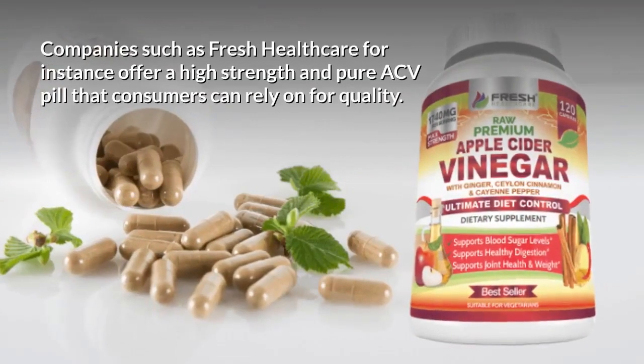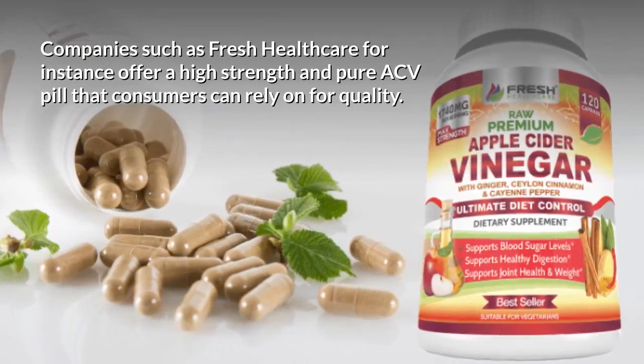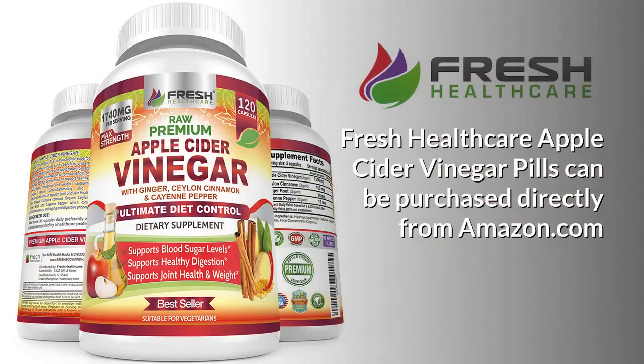Companies such as Fresh Healthcare, for instance, offer a high-strength and pure ACV pill that consumers can rely on for quality. Fresh Healthcare apple cider vinegar pills can be purchased directly from Amazon.com.